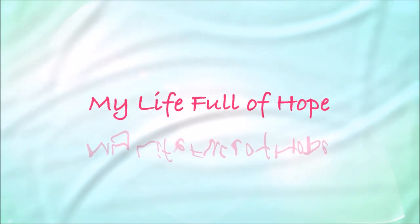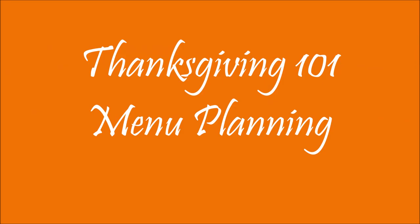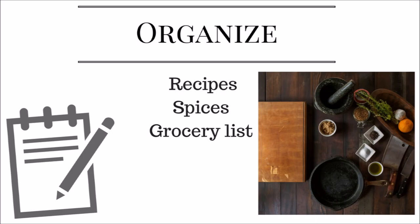Hello hopefuls! This is a continuation of the Thanksgiving 101 menu preparation tips that can also be used for Christmas or any other holiday. I will make sure to link that previous video above and below.